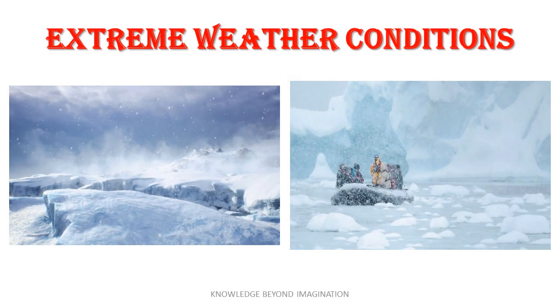Despite its extreme conditions, Antarctica is almost entirely seated in ice, holding about 70% of the world's fresh water. This immense ice sheet dramatically shapes the climate and geography of the region, making it a unique and fascinating subject of study. This icy expanse is not just a desolate wilderness but a crucial area of study for geographers and scientists alike.